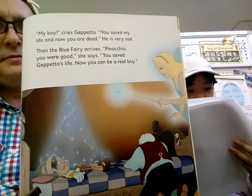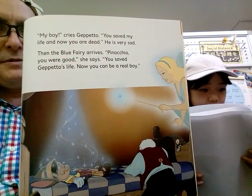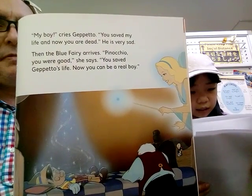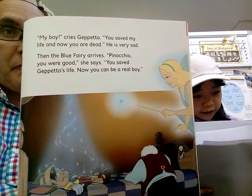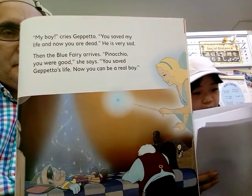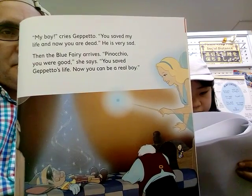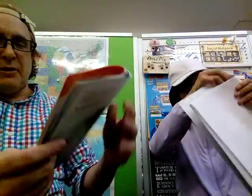'My boy, please,' Geppetto says. 'You saved my life and now you are dead.' He is very sad. Then the Blue Fairy arrives. 'Pinocchio, you are good,' she said. 'You saved Geppetto's life. Now you can be a real boy.'